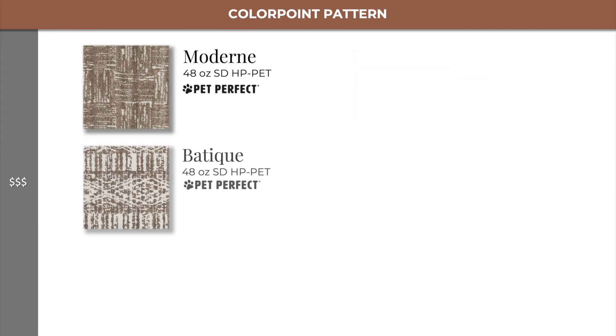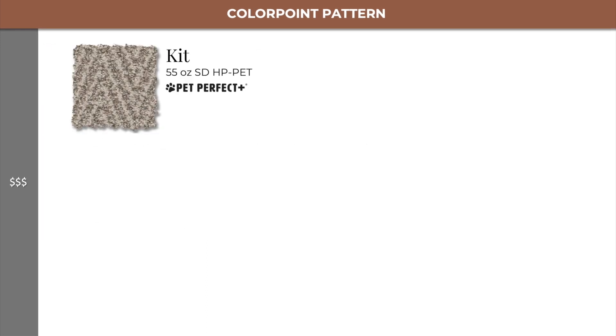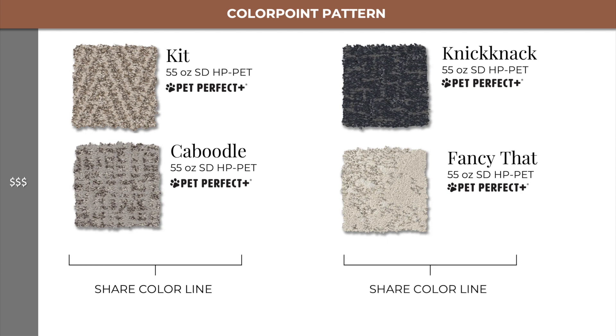In level 3, we find Modern and Batik, which are both part of our Striated Perfectly Imperfect collection. At the same price level, we have Kit and Kaboodle, which share a color line together, as well as Knick-Knack and Fancy That, which also share a color line together.